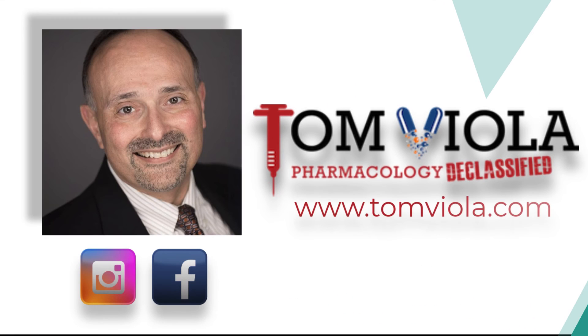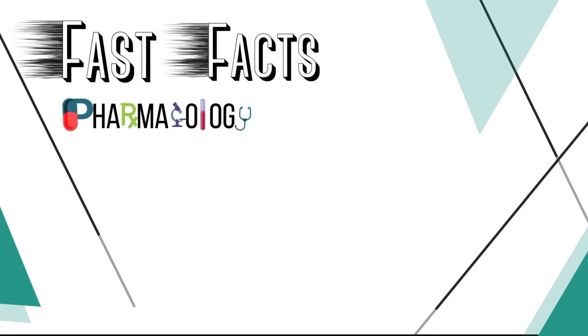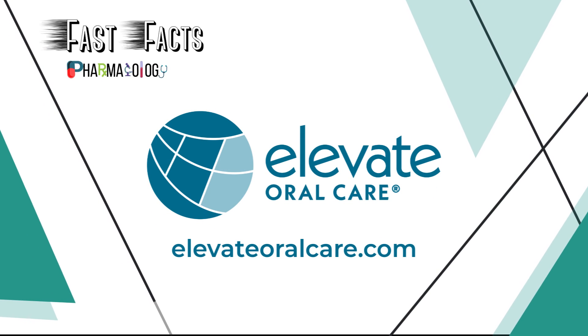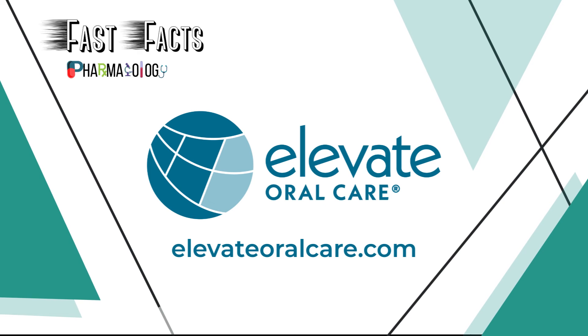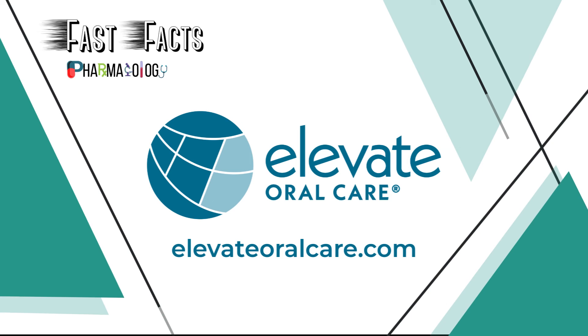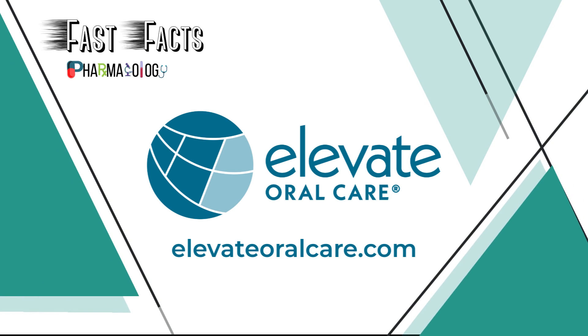And one more thing — if you want to hear more from me, be sure to follow me on Instagram, Facebook, or visit my website at www.tomviola.com. Thank you for listening to another episode of Fast Facts Pharmacology Edition, brought to you in part by Elevate Oral Care, creators of innovative and proven prevention-focused oral care products from Advantage Arrest Silver Diamine Fluoride to Fluoramax Sodium Fluoride Varnish. Learn more by visiting www.elevateoralcare.com and schedule your free CE staff meeting today. We'll see you next time for another Fast Facts.